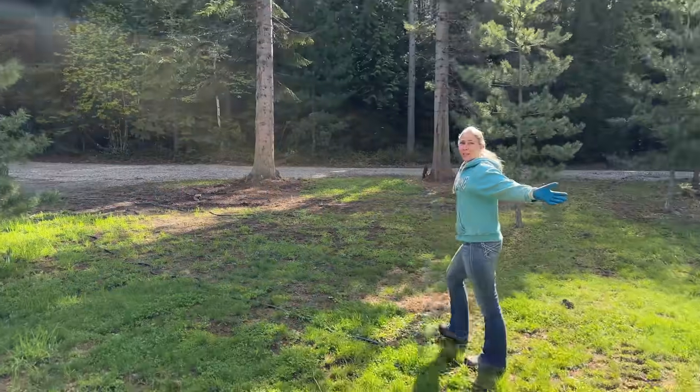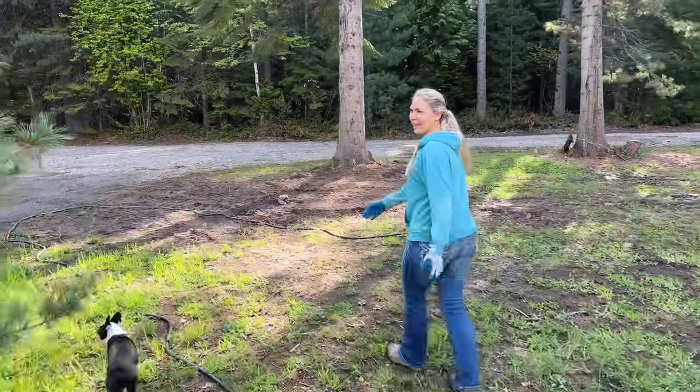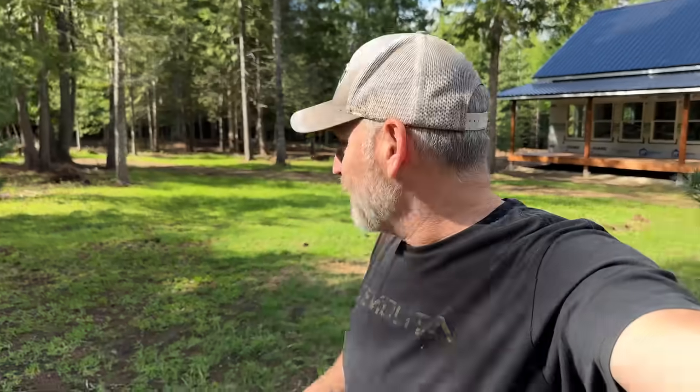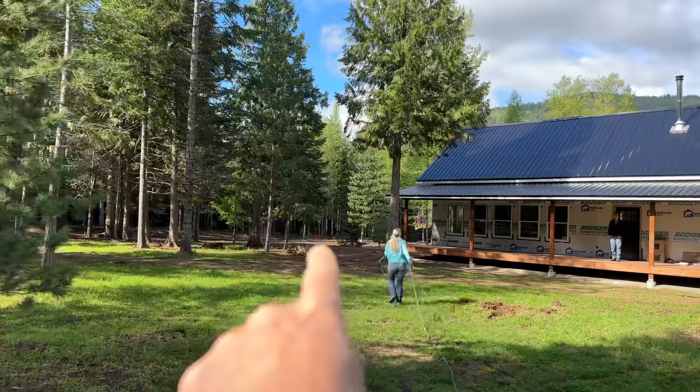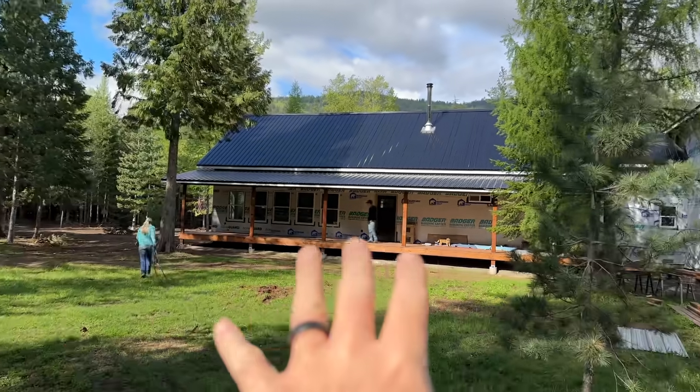Good morning and welcome back to our off-grid homestead we're building from scratch here in North Idaho. It's getting to be crunch time every day around here because we want to get this house finished and the yard relatively finished for Sarah's wedding. We've got a lot of different projects planned for this video, starting off with preparing the land for the new shop. We've got a landscape rake and a box blade, so let's cruise over there.